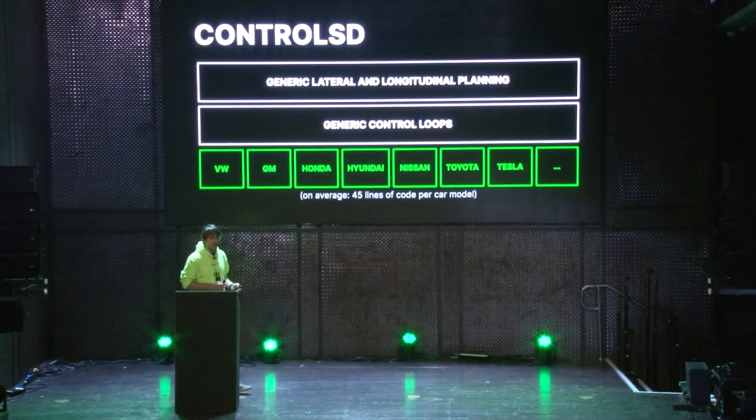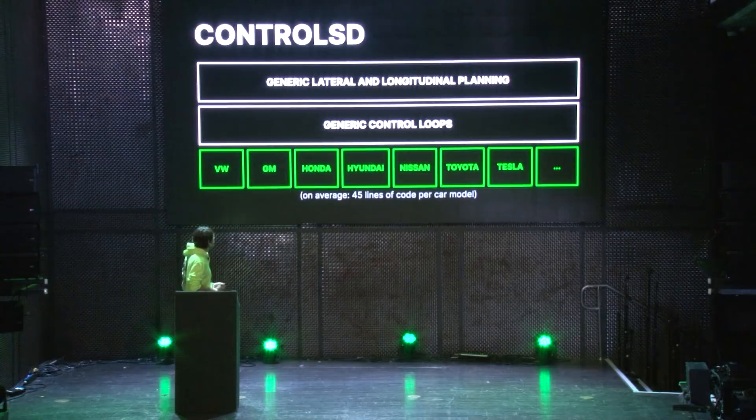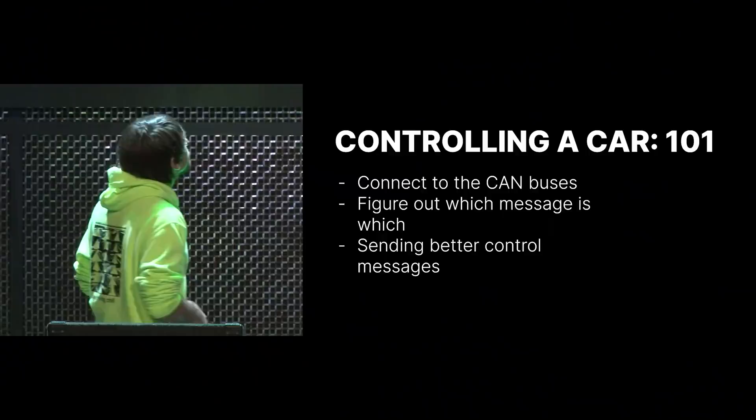This is really easy to maintain. We also don't really have to own all these cars, because a lot of this code actually comes from the community. We only own around six cars at Comma, so a lot of this comes from community contribution, which is really nice.